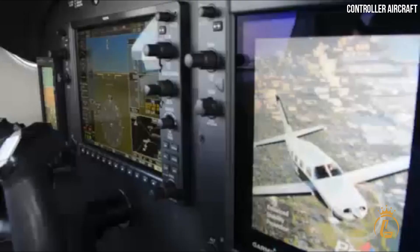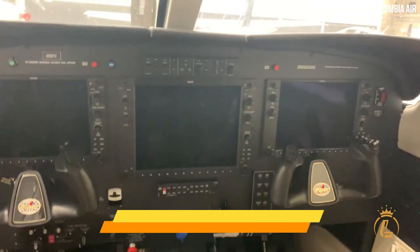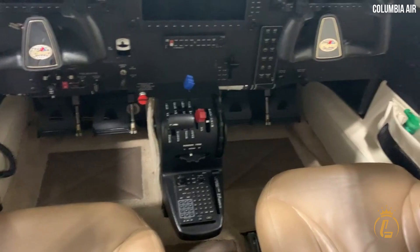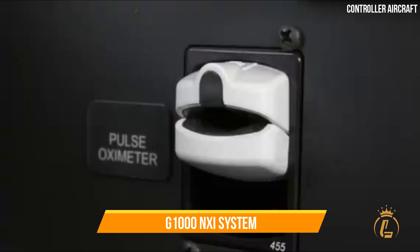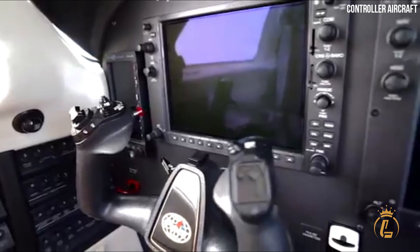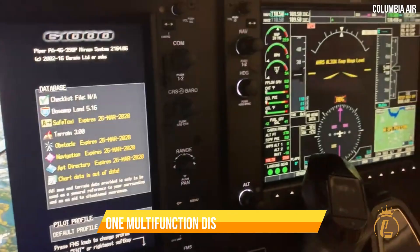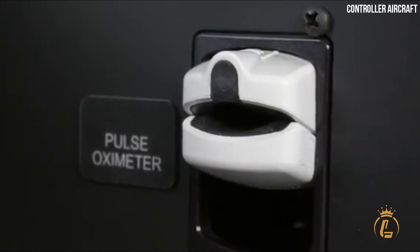Cockpit. The Piper M350 comes standard with an avionics suite manufactured by Garmin, designated as G1000NXI. This particular suite is installed in a large number of general aviation aircraft. The capabilities of the traditional G1000 glass flight deck platform have been increased in the G1000NXI system, which is an improved version of that platform. The G1000 avionics suite features two primary flight displays measuring 10.4 inches as well as one multi-function display of 12.1 inches.